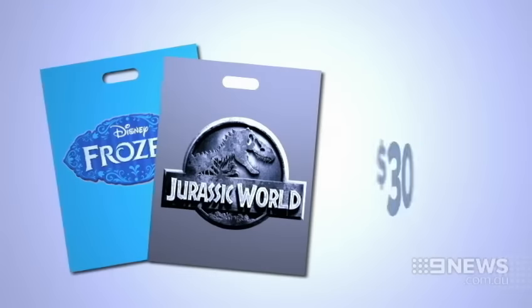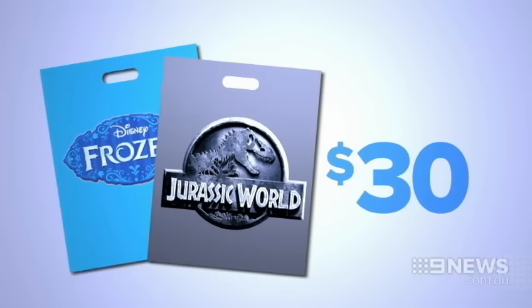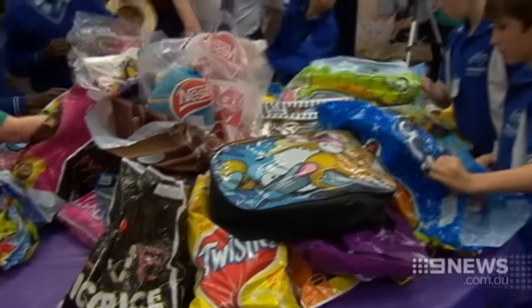Movie bags are more expensive but were popular today. The favourites Frozen and Jurassic World are $30. The show starts on the 26th of September.